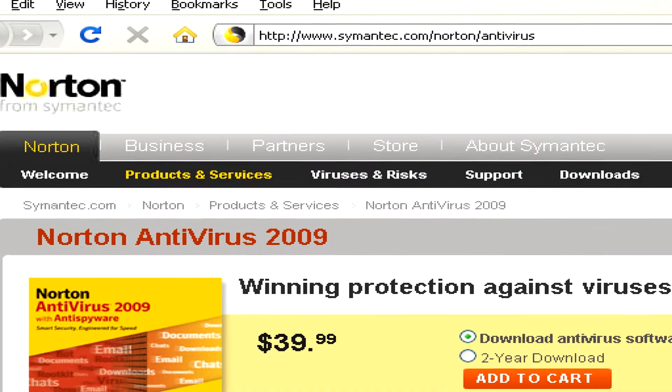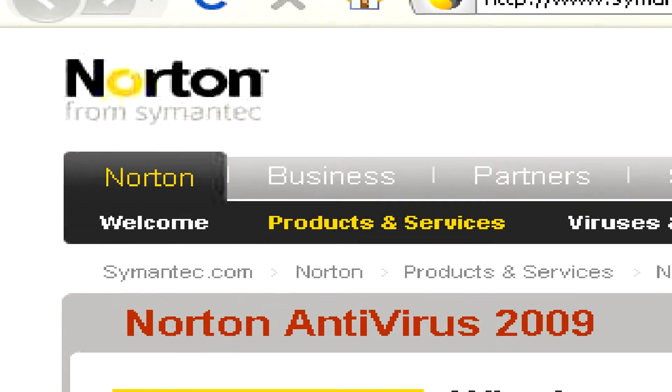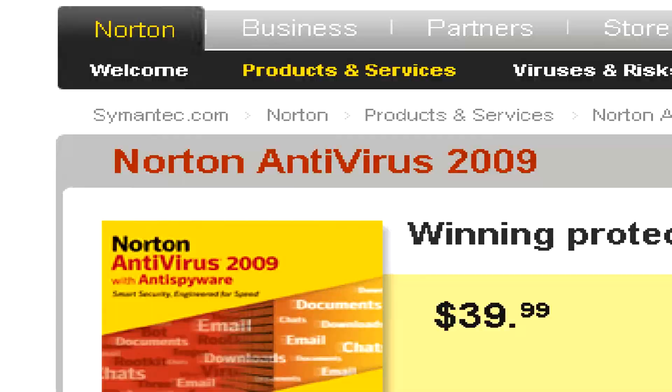Trojan viruses are very hard to remove by yourself, so you'll definitely want to use an antivirus program like Norton.